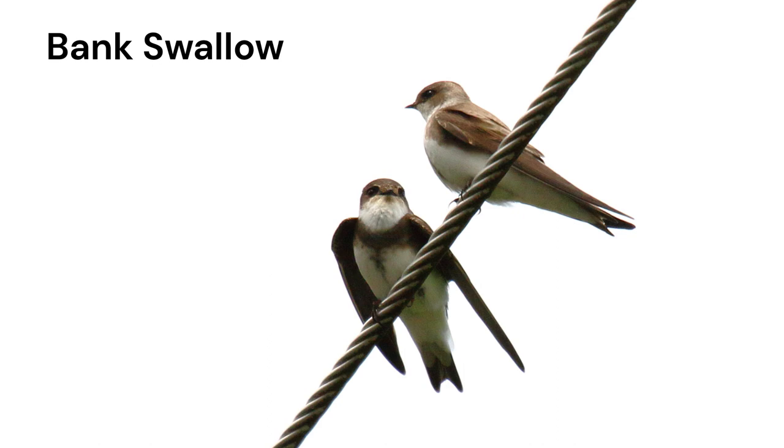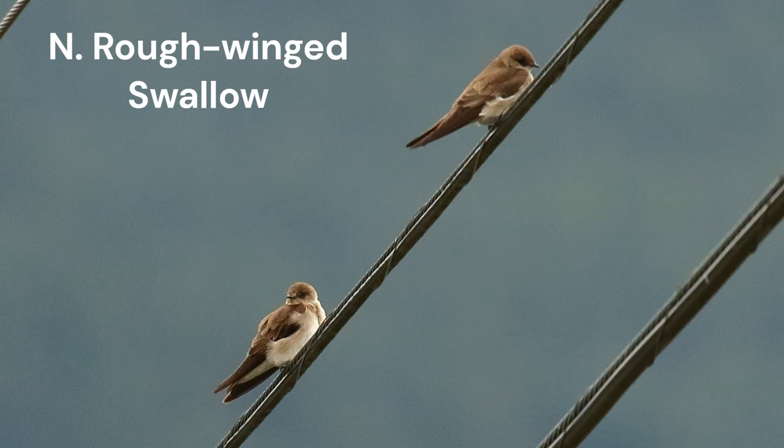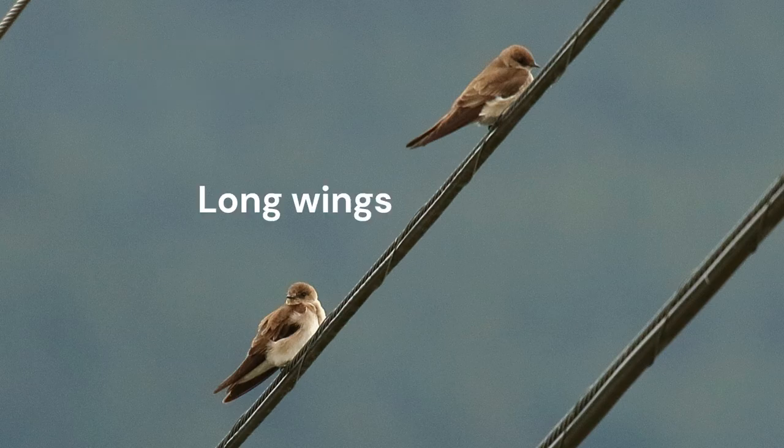Another shape difference is that the wings of bank swallows are shorter than those of rough-winged swallows. Note that the wings barely reach the tail tip. On the other hand, look how long the wings are on these northern rough-winged swallows. Body and wing length differences cause these birds to fly differently and look different in flight. But before we discuss birds in flight, let's talk about plumage color and pattern.